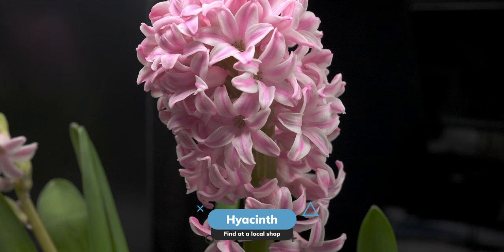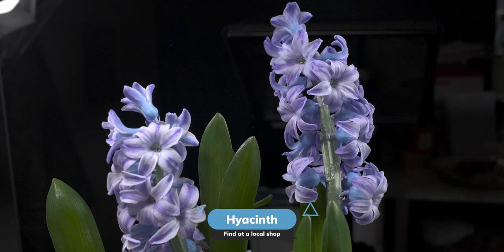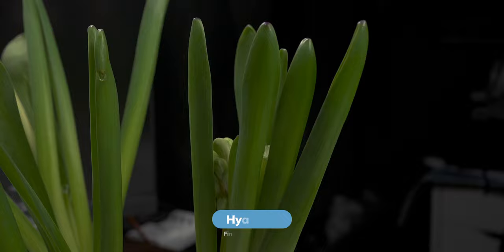Hyacinths are a fragrant flowering plant that typically blooms in early spring. They produce dense spikes of flowers that can vary in colour, including shades of blue, purple, pink, white and yellow. The flowers appear on stalks above strap-like leaves, adding vibrant colour and sweet scent to gardens and indoor settings during their flowering season.